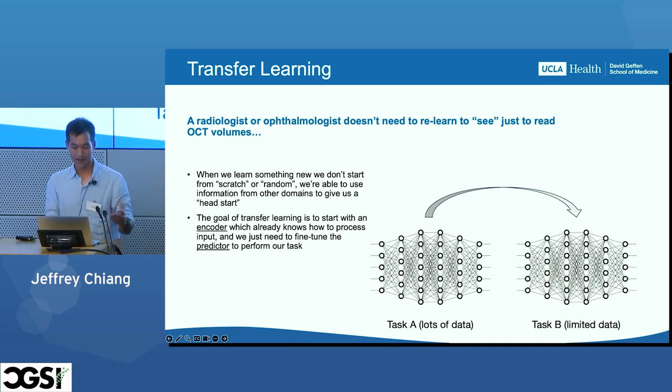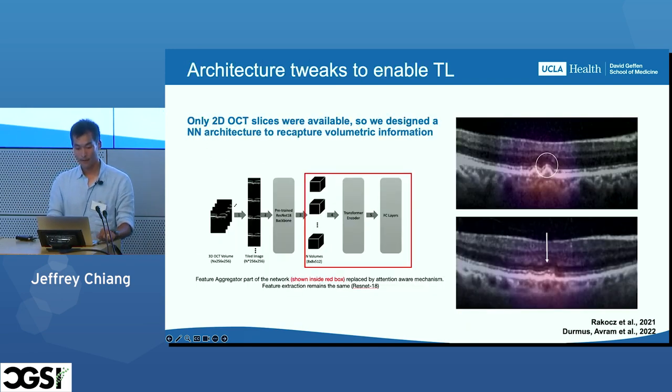We don't want these networks to start from random. At the time this model was developed — roughly four years ago — only 2D OCT slices were available rather than 3D volumes, which is what we were given. We had to tweak the neural network architecture to recapture this information. Essentially, we took our stack of OCT slices, tiled them into a very long two-dimensional image, and then used another piece of the network to integrate the volumetric information back together. Recently, we've replaced that 1D CNN with a transformer — it turns out it does a little better. This was our approach to identify high-risk biomarkers indicating progression to AMD.